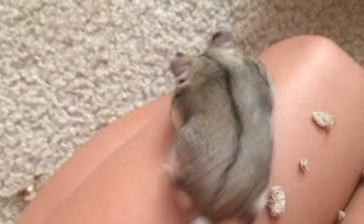Hi guys, this is Mrs. Minecraft 752, and we're back with a new hamster video. Today I'm just gonna do a cage tour of a hamster cage — it's pretty basic — and I'm gonna tell you the prices and all that.